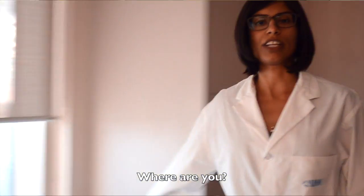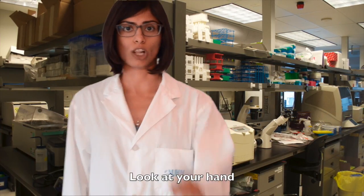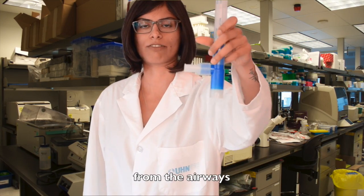Look down. Back up. Where are you? You are in a state-of-the-art lab working on improving the lives of millions of patients. Look at your hand. Now back to me — I have it. It is a single-use tube that cools and condenses the breath from the airways.